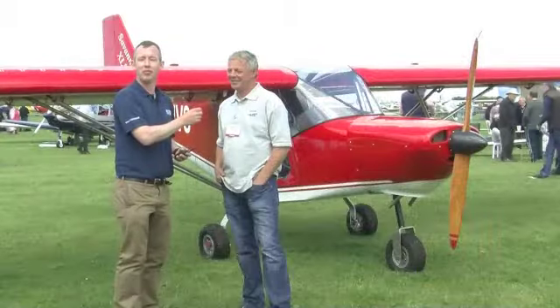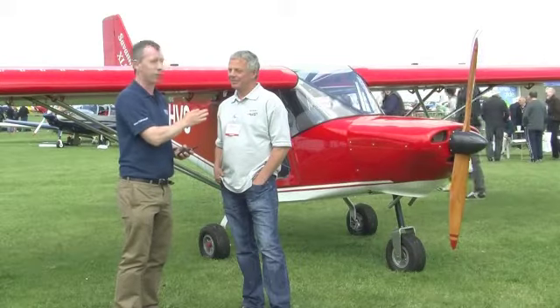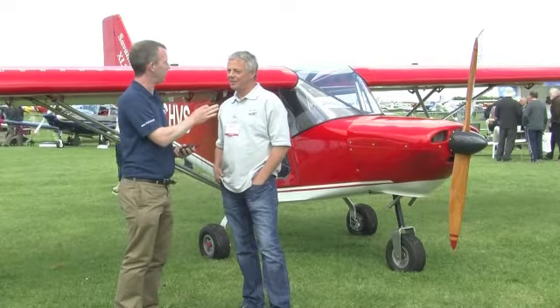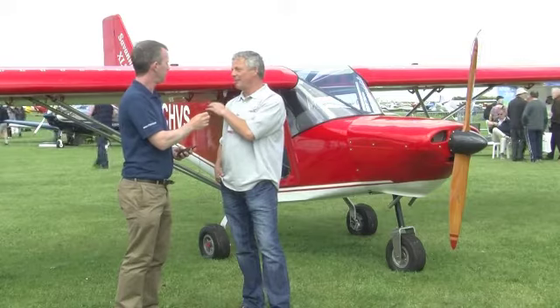One of the new aircraft we've got here today at Aero Expo is the Savannah XLS from Santa's Ultralights. Here with one of the directors, Pete Wilson. Pete, can you tell us about the aircraft and how it differs from the VG please? Yes, certainly. The VG — the wing is exactly the same as the VG. It's just a new improved model.